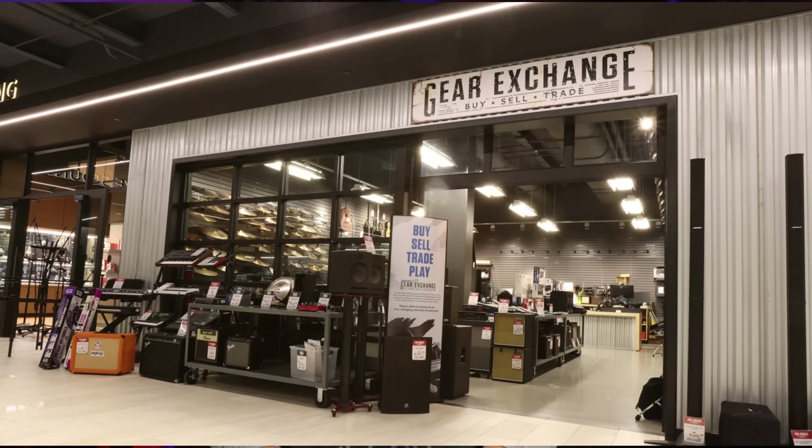What's up guys, Kyle here again. Today we're going back to GearFest 2023 because I built a used guitar rig choosing only items out of Sweetwater's used gear exchange in store, and I'm going to show you what I picked out because it turned out awesome. Let's do it!